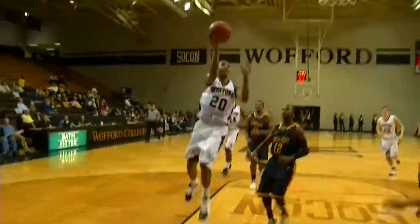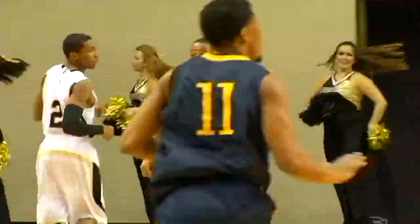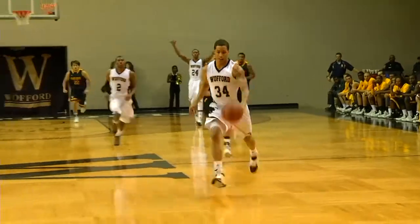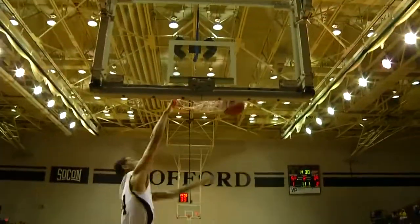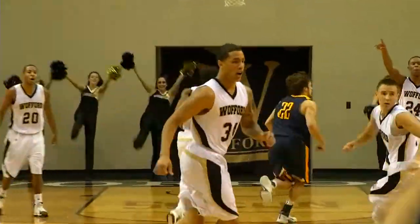Allen driving two on two all the way to the rim, shovels it up and in with the right hand. Jalen Allen made the whole world think he was going to pass and then he finishes. This pass over the head of the intended receiver — taken away by Skinner, who will drive all the way and jam with the right hand. Lee Skinner with a steal and a bucket.